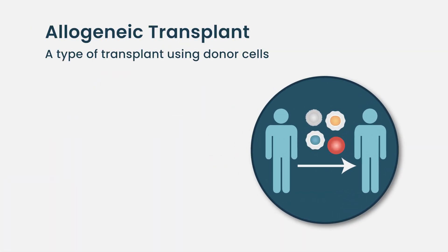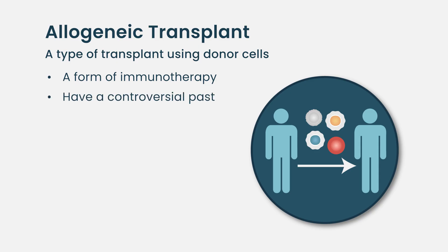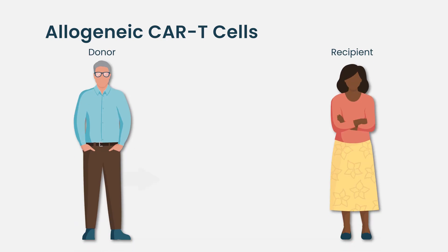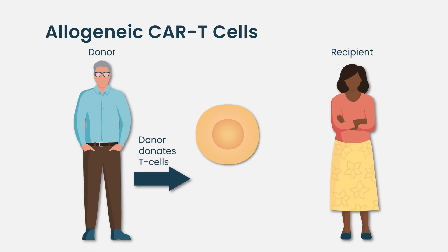Allogeneic transplants, which are not done very frequently in myeloma, are another form of immunotherapy. They have a checkered past in myeloma: studies done in the 1990s showed a very high mortality rate approaching 50% within three months, so they were largely dropped. Over the years there have been some attempts to revive that strategy. One interesting development is allogeneic CAR-T cells — taking cells from a donor to allow an off-the-shelf CAR-T product.